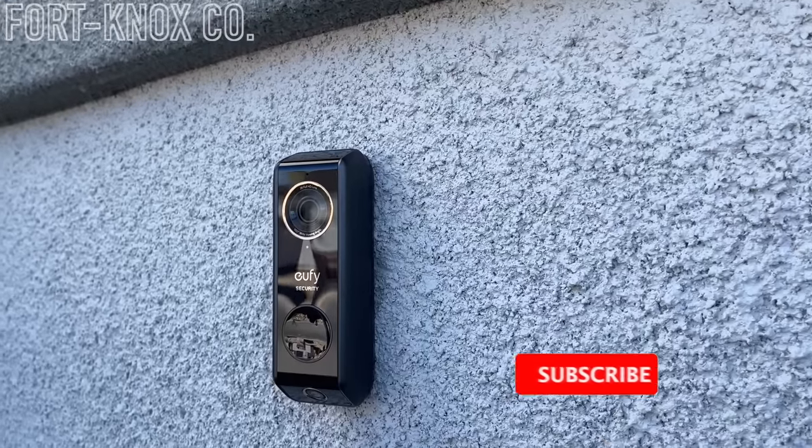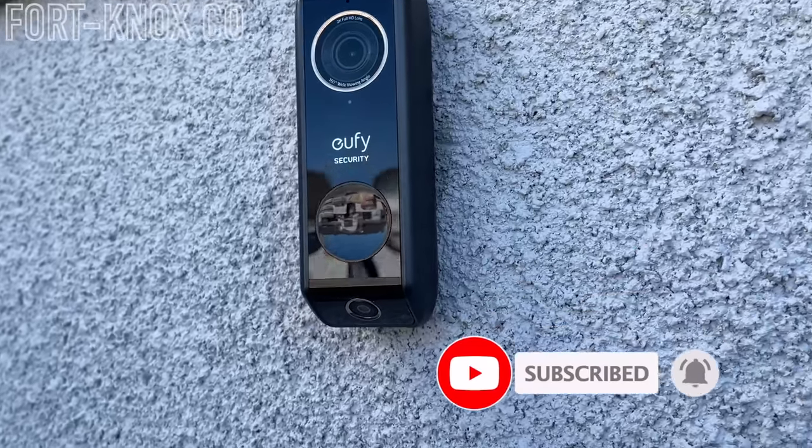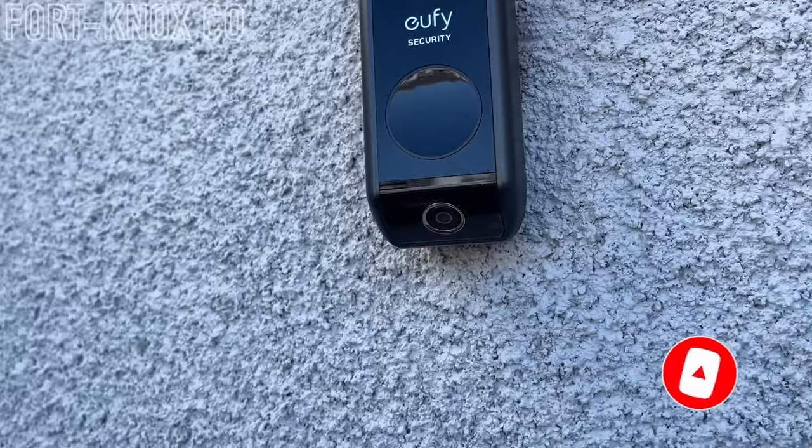The main feature for this Eufy is that it has two cameras looking forward with a big field of view, and it also looks down and has that package camera. It views the whole floor and has detection for your packages to see if they're delivered and if they've been moved. They also have onboard storage, which means you don't have to pay extra money monthly or yearly long-term to access the features you bought the doorbell for.